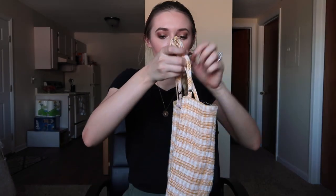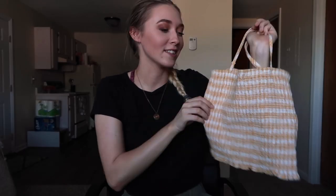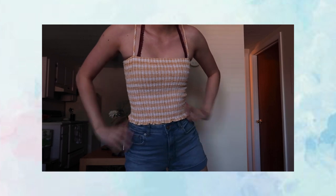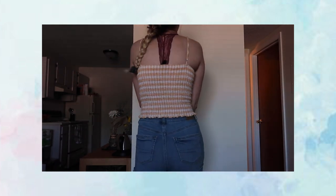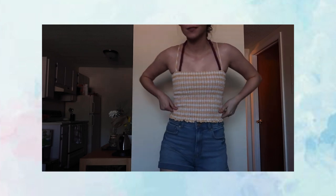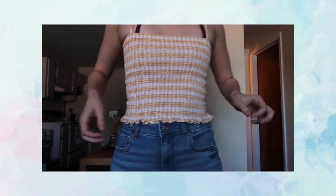It was from a friend so I don't know how old it is, but it's a little crop top with spaghetti straps — kind of a ruched yellow and white striped top. I haven't worn it yet because it hasn't been warm enough, but today it's 80 degrees so I can finally start wearing things like this. My friend just gave it to me so I thought I should include it in this haul.